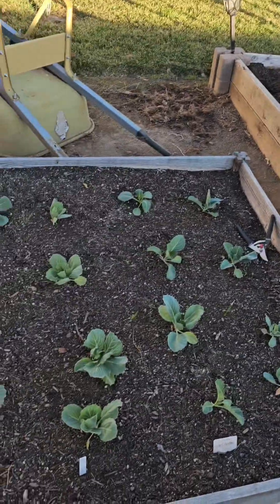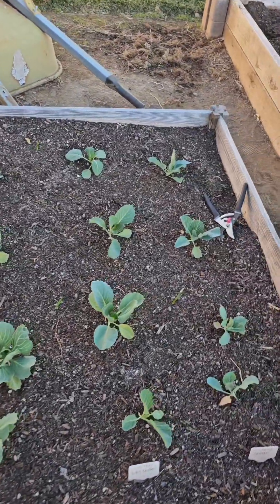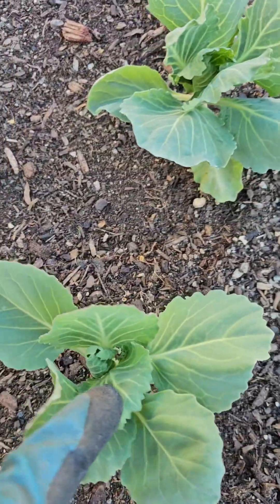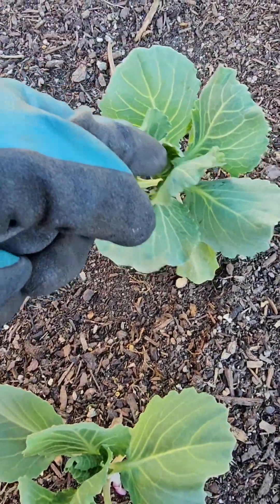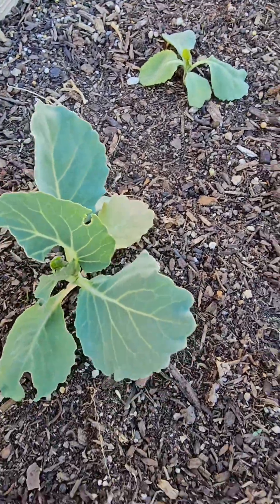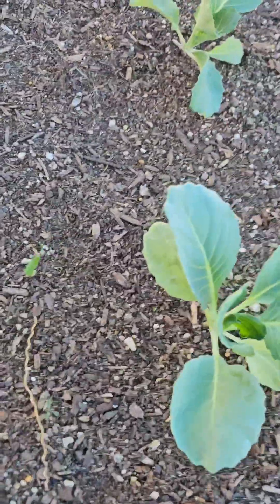Here are my cabbages. As you can see, they're not real big, but they're starting to fold into little cabbage balls. We still have next week. Something came and ate this one, so we've got to do something about that. But look what's growing — onions!